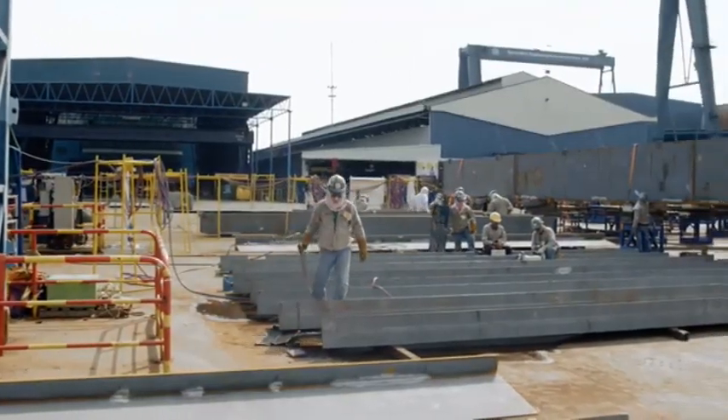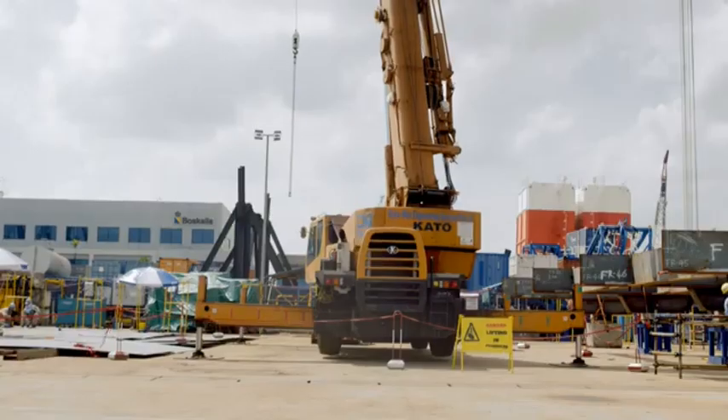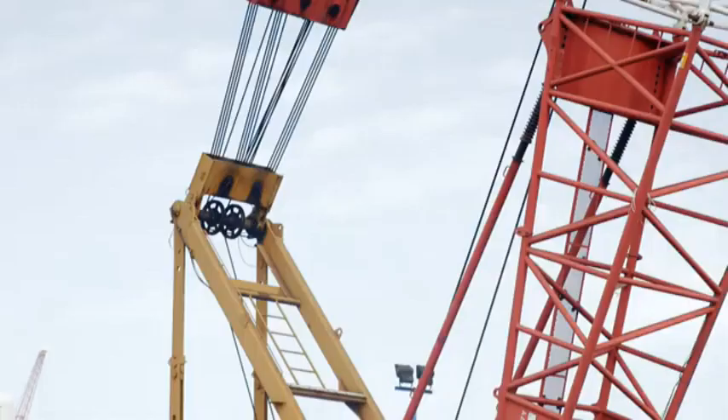The key advantage of the Fast Forward philosophy is standardization. Engineering deliverables are given early, procurement is placed early, so we receive materials in the yard as soon as possible. This allows us to fabricate these modules in the shortest timeframe possible.